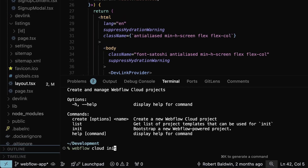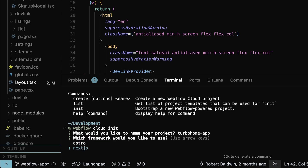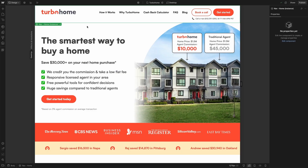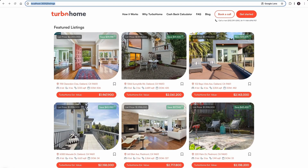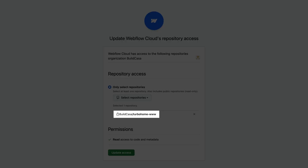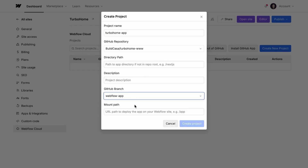There are two ways to get started with Webflow Cloud: through the Webflow CLI using one of their scaffolds, or by connecting an existing Next.js or Astro repo. Since TurboHome's engineering team already has a Next.js project set up, they bring in the navbar and footer from the Webflow project using DevLink for consistency. Then they authenticate the GitHub app, select the repo, create the project, give it a name, select the git branch, and specify the mount path — in this case, turbohome.com/app.